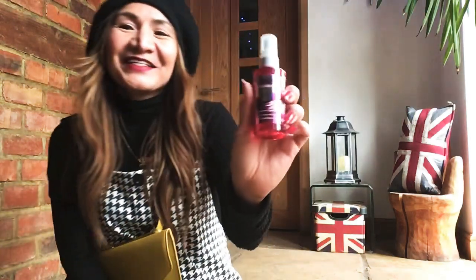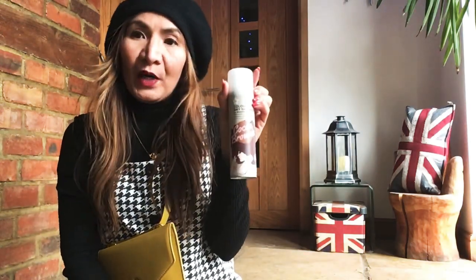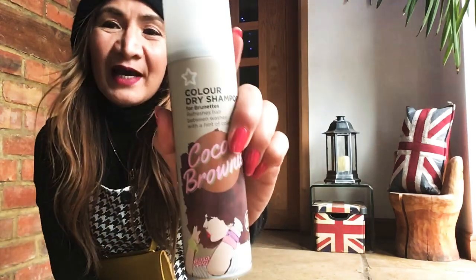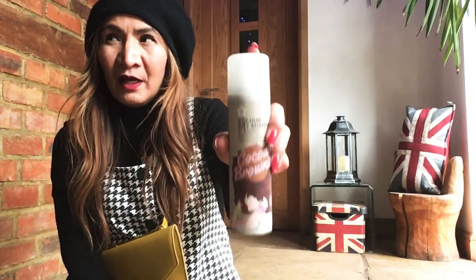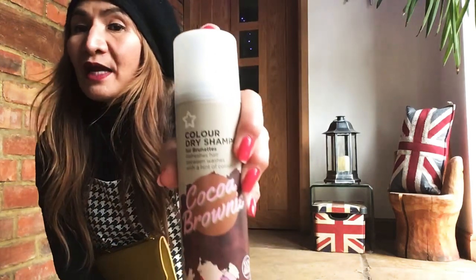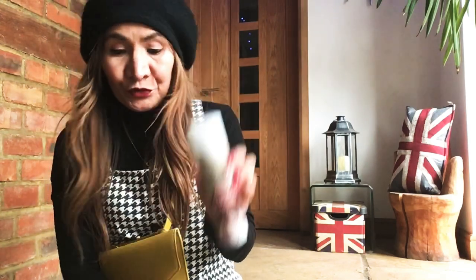Let's talk about the Color dry shampoo — I always love Color dry shampoo. Sorry, I keep looking outside because it's starting to rain. This is from Superdrug. I got a deal: 1.99 for one and three pounds for two, so that's a good deal.